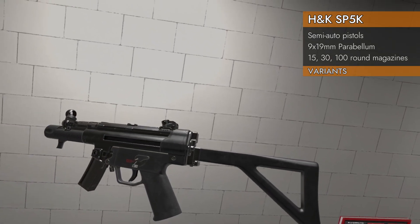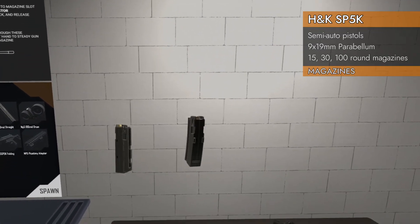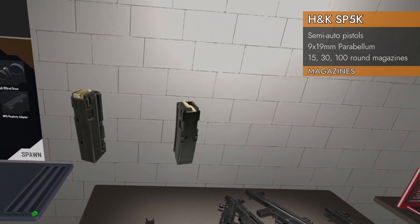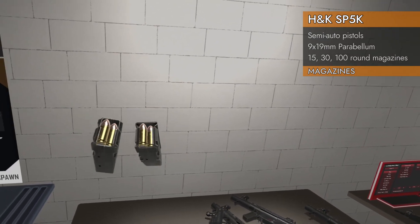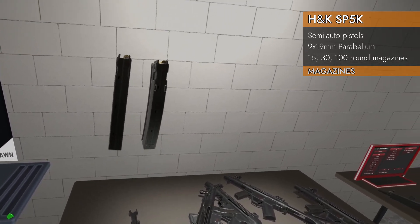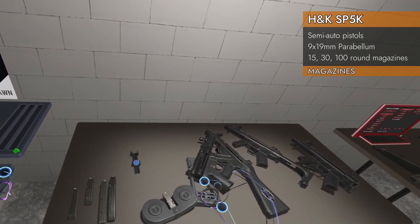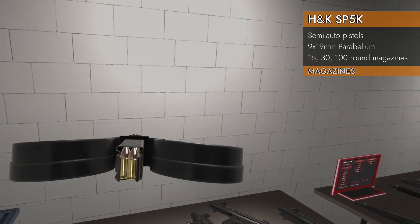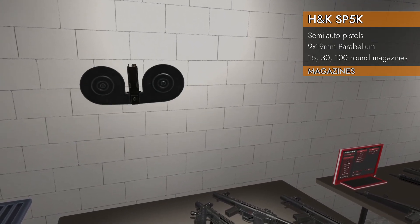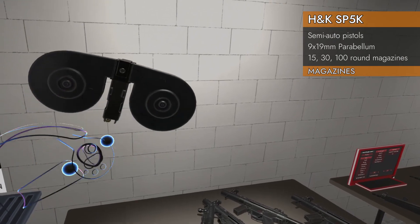The differences are just the stocks between all these. Now let's look at the magazines. We've got five different magazines: 15-round straight and 15-round curved — no witness holes. Then 30-round straight and curved. And the big one — the 100-round double drum. Wild. It looks like two eyes and a nose.